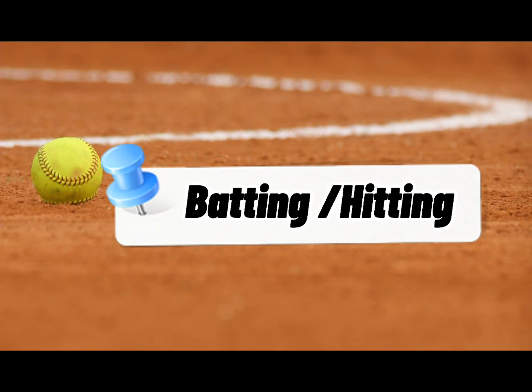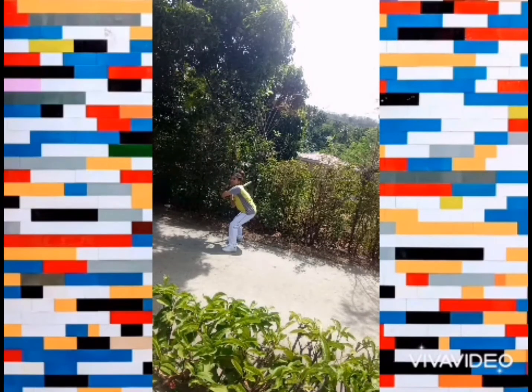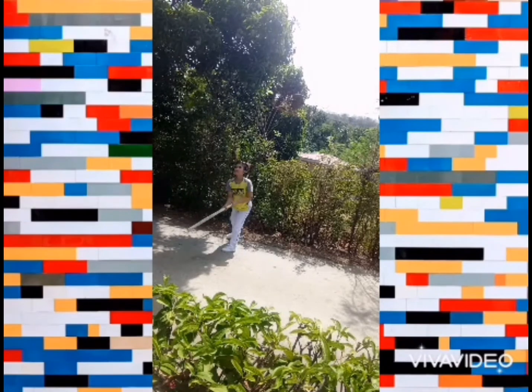The third one is Batting or Hitting. Batting is the act of facing the opposing pitcher and trying to produce offense for one's team. A batter is a person whose turn it is to face the pitcher. Hitting uses a motion that is virtually unique to baseball or softball, one that is rarely used in other sports.